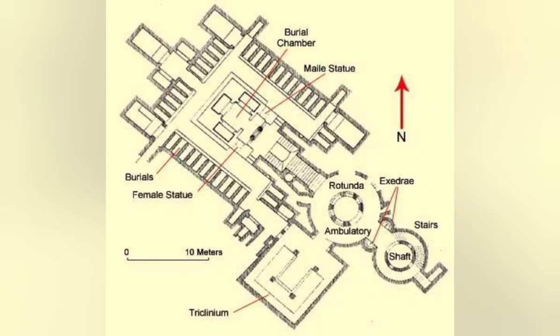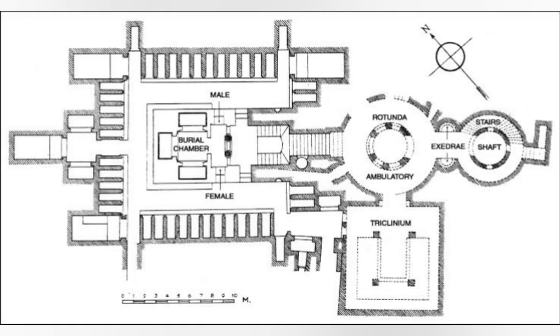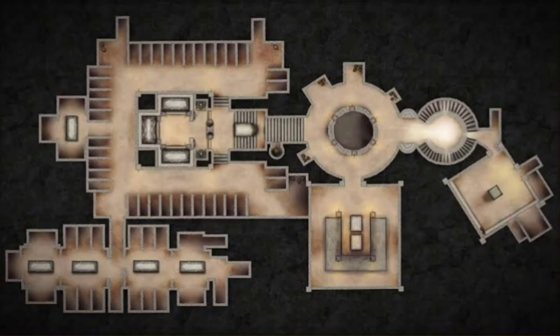The catacombs of Kom el-Shokafa were designed to be a self-contained necropolis, with intricate ventilation shafts and passages that allowed free flow of air and light. Compared to other underground tombs from that period, these catacombs are unique in their size, design, and purpose.